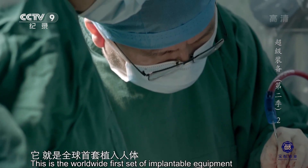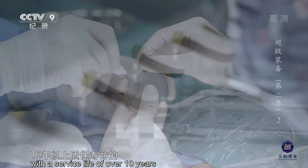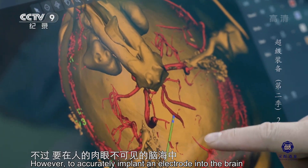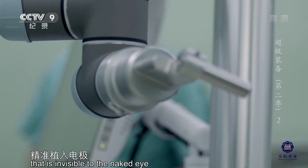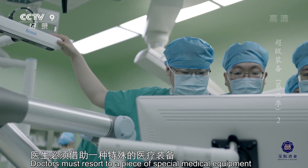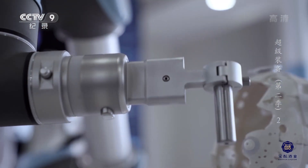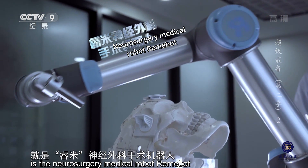这个植入医疗装备将在人体内持续工作超过十年。它就是全球首套植入人体十年以上质保寿命的清华脑起搏器。不过，要在人的肉眼不可见的脑海中精准植入电极，就像是在茫茫黑夜里打靶。医生必须借助一种特殊的医疗装备来对靶点进行捕捉和定位，这个定位装备就是瑞米神经外科手术机器人。